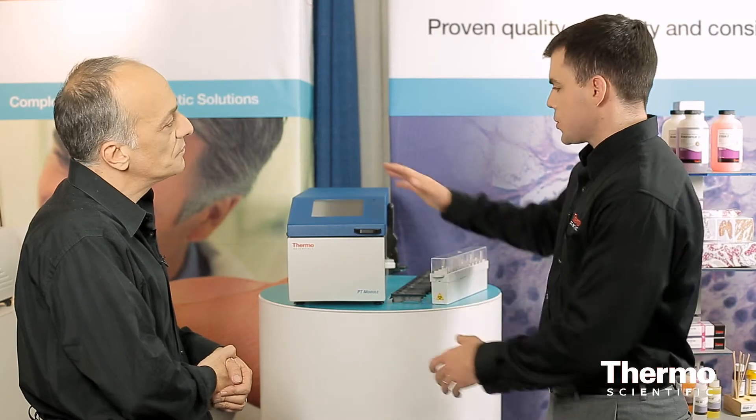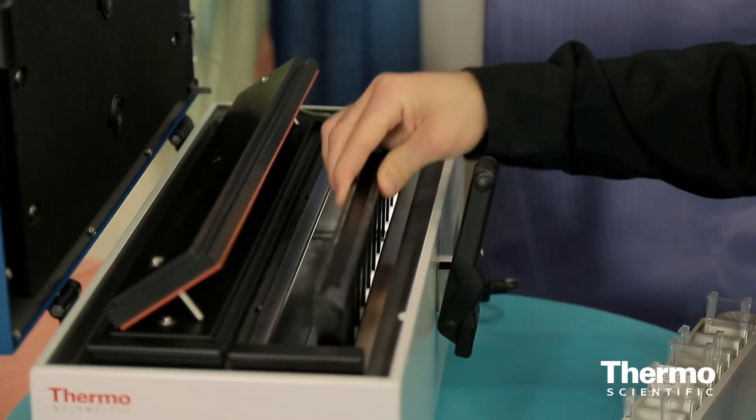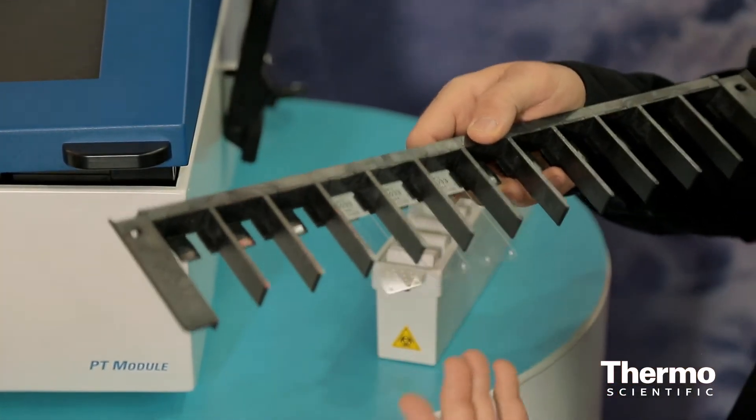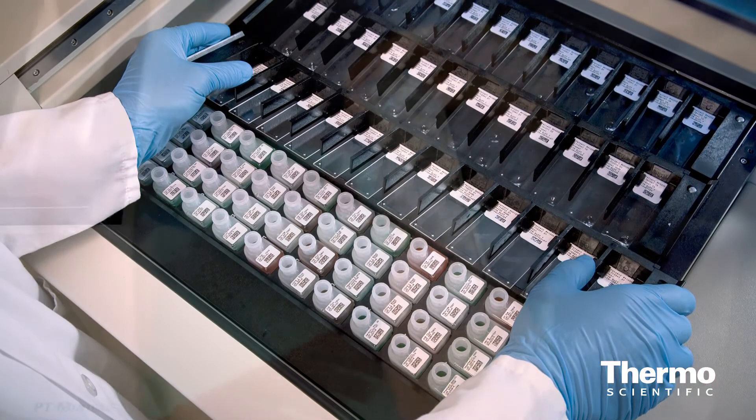The way these work is this is your pretreatment device, where you can take slides and immerse them in a buffer to be treated. From there they can be removed and they either go to our automated auto stainer, which many labs use today, or a manual system like something like the sequenza here.